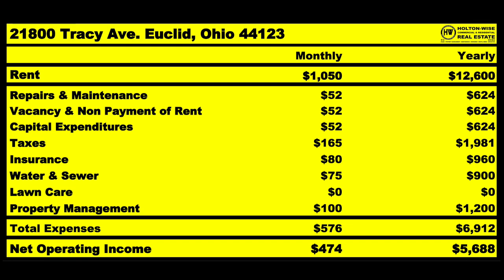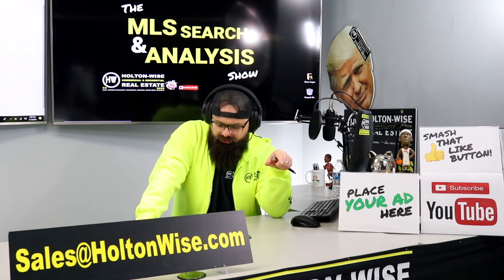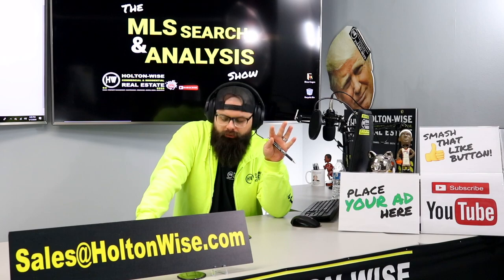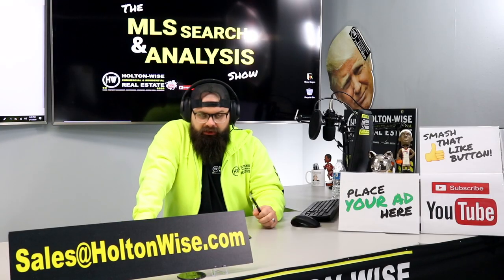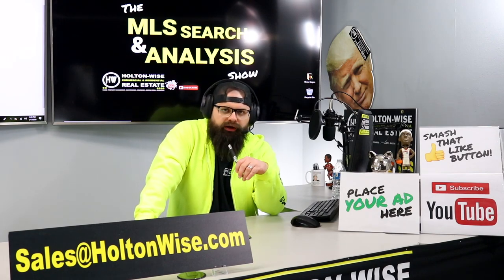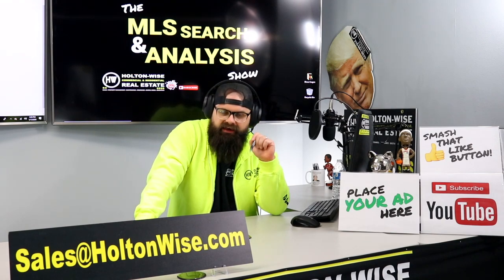As far as taxes, $165 a month. Insurance should run you $80 — check the show notes below; we own a Farmer's franchise and only handle rental properties in all 50 states if you want to lower your premium. Water and sewer should be approximately $75 a month — you as a landlord have to pay for that. If you're curious why, go to holtonwise.com and click the property management fact — it's a whole bureaucratic mess, but that fact will explain it.